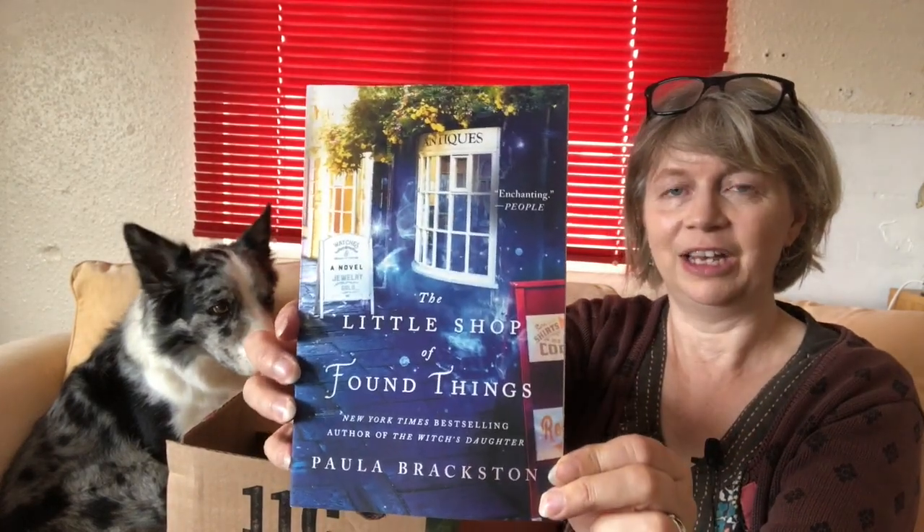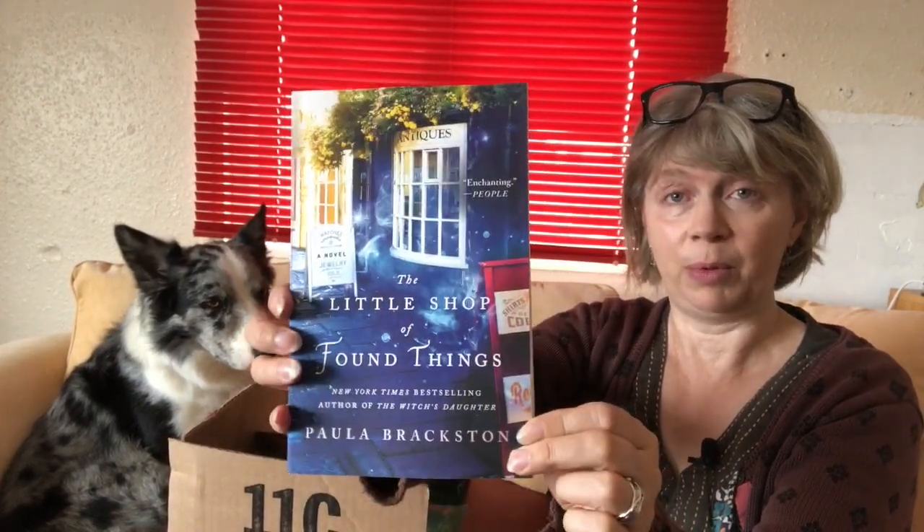The first ever sight of the Little Shop I Found Things paperback edition. They are very nicely done. I don't know about you, but the first thing I check is the size of the font — it's my middle-aged eyes. Very good, very clear, lovely font. Easy to read, really nice and flexible. Good colours, and some very nice quotes which I'm quite proud of.